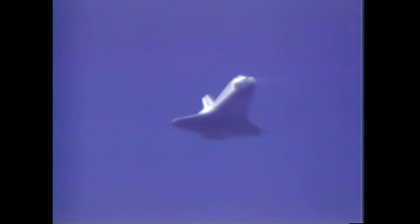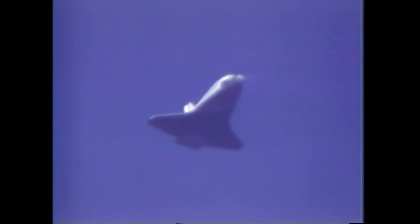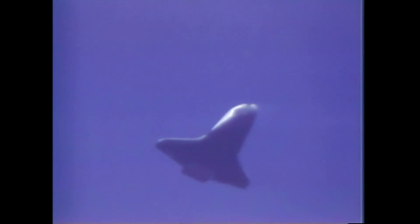Flight Dynamics Officer reports the energy level in the orbiter is perfect. Velocity is now subsonic at Mach 1.9, 25 miles from the runway, altitude 47,000 feet.